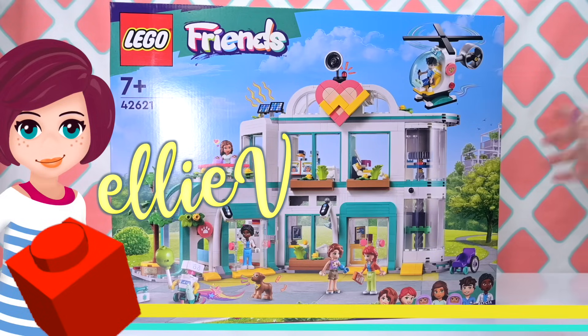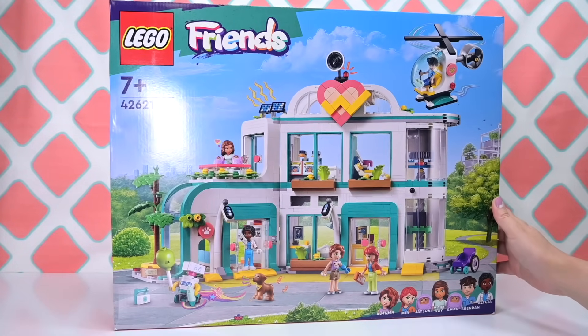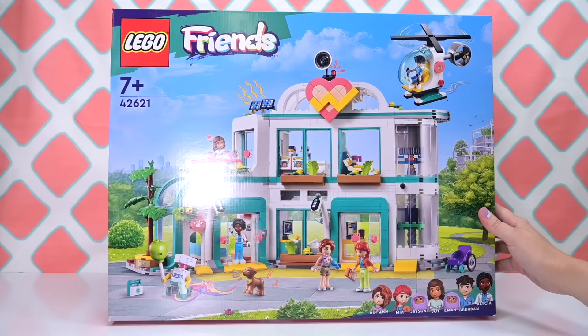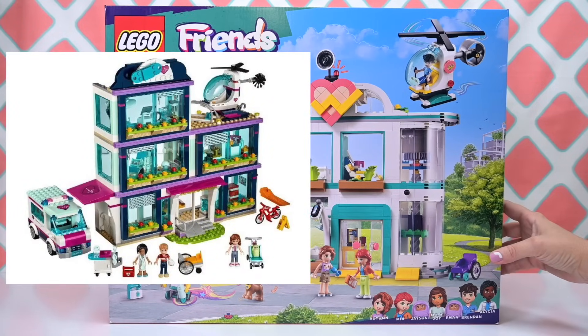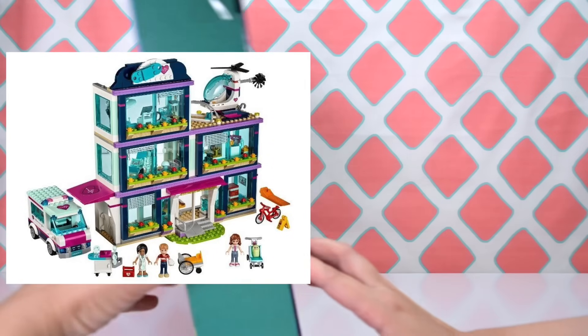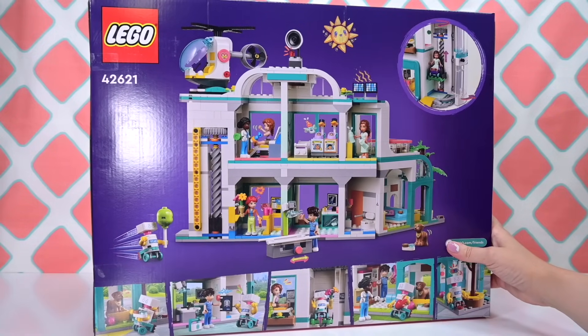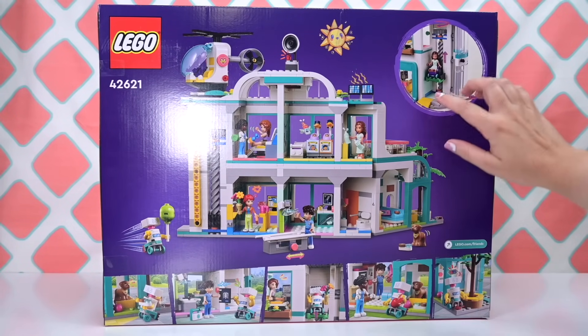Hey, welcome back! Guess what? Heartlake City has a brand new hospital. We have seen this is the third hospital. I think it's like an upgrade of the previous one because it's a similar sort of design. We had our first hospital in 2017 and then another one which was slightly more underwhelming in 2020. I feel this one's going to be a great mix of those previous two plus hopefully bringing some new elements into play. It's very exciting.